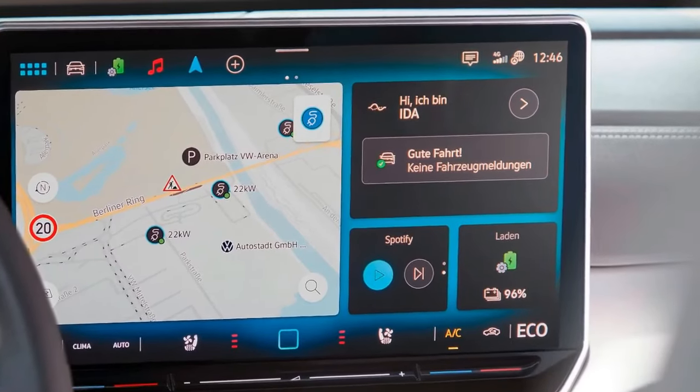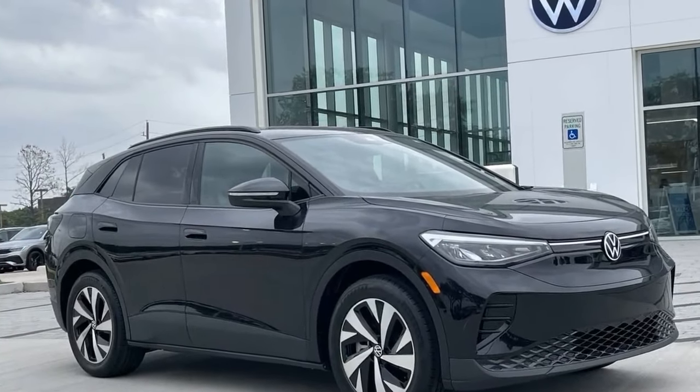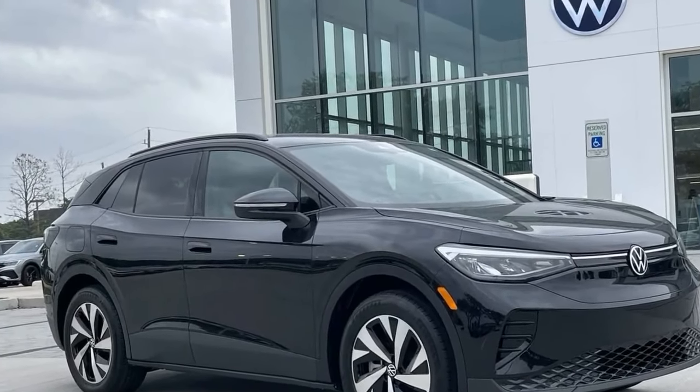Charging on the go: the ID.4 offers convenient charging options, including three years of unlimited DC fast charging.